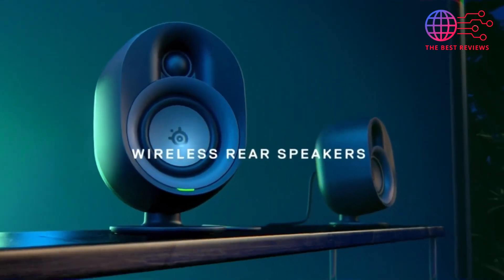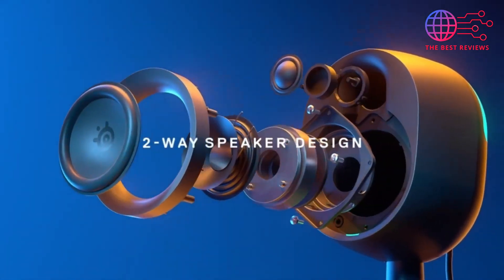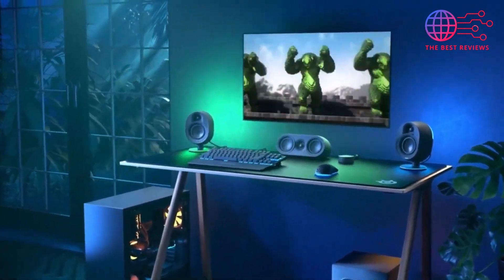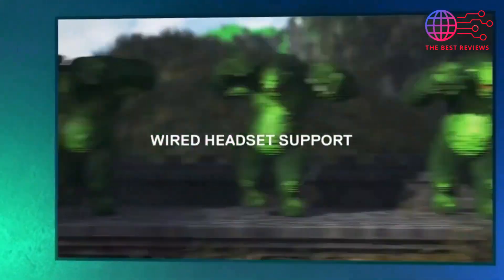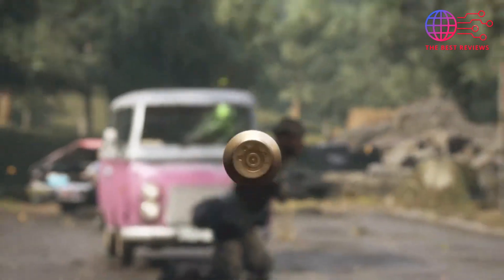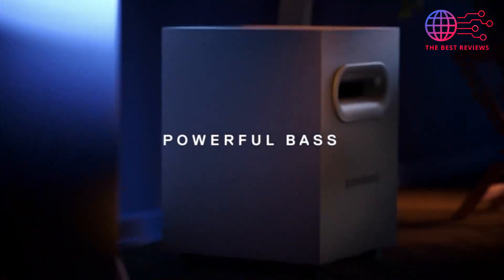This configuration allows for precise audio positioning, making it easier to detect in-game actions and opponents' movements. The build quality is exceptional with sleek, modern designs that fit seamlessly into any gaming environment. With customizable RGB lighting, the Arena 9 not only sounds great but also adds a visually stunning element to your setup.